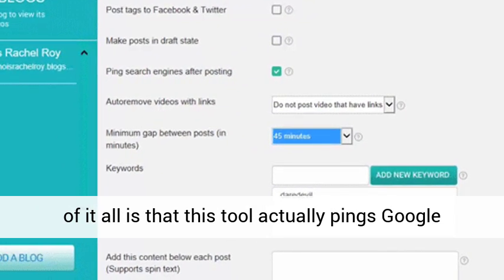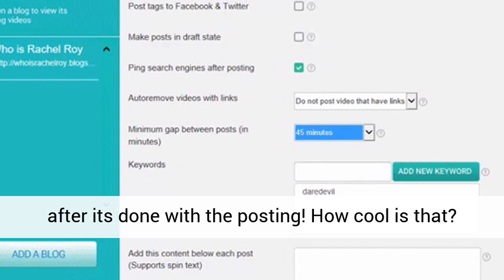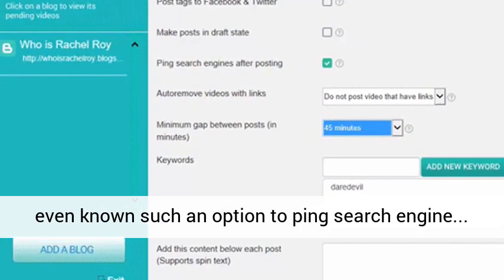Finally, the best of it all is that this tool actually pings Google after it's done with the posting. How cool is that? Had it not been for VideoJeet, I would have not even known such an option to ping a search engine exists.